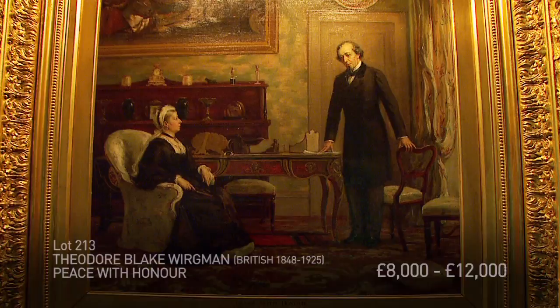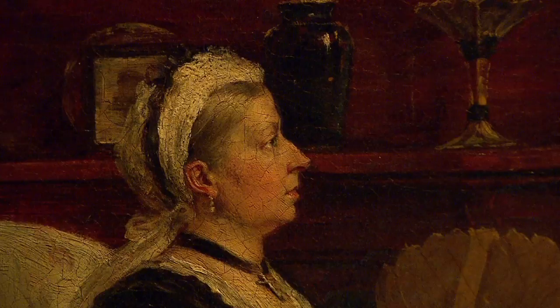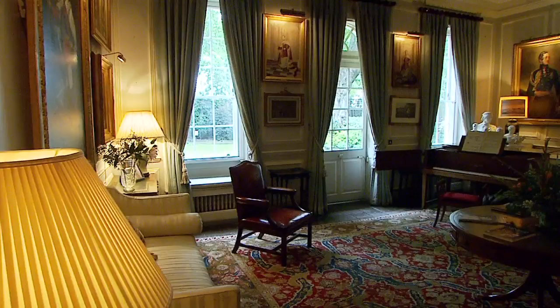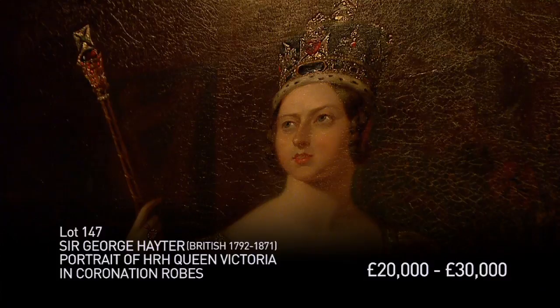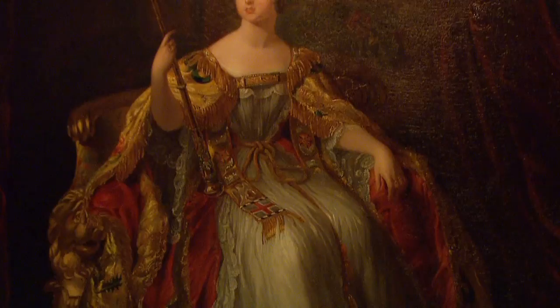This is Theodore Blake Orgman's Peace with Honor, which depicts Queen Victoria with Prime Minister Disraeli talking about the piece that has just been signed from the Treaty of Berlin. Both wonderful pieces, each depicting Queen Victoria's relationship with two very different but equally important men in her life. Both Malcolm and Christopher Forbes took a great deal of inspiration from Queen Victoria in forming the Forbes Old Battersea House collection, and this wonderful iconic painting is a quintessential piece in this intensely personal collection.